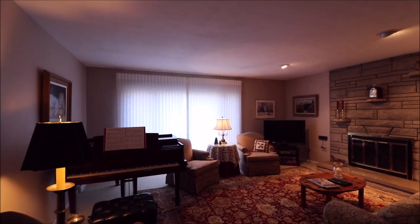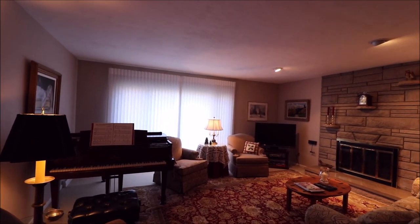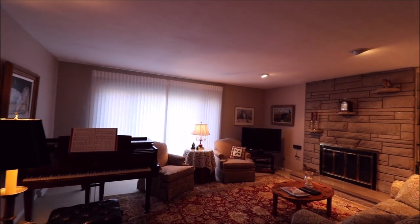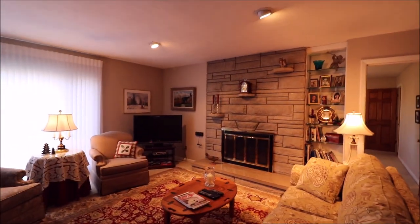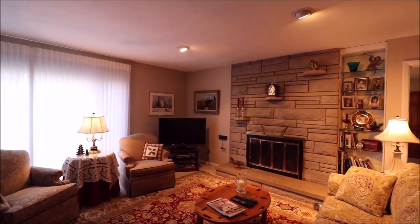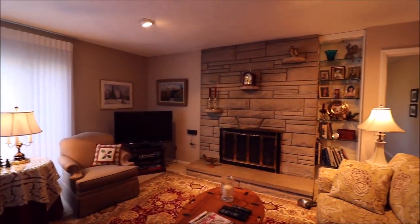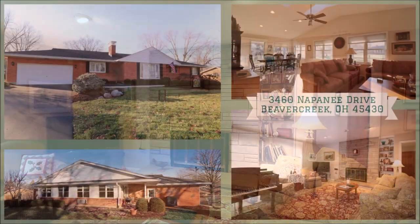So once again, 3460 Napanee Drive, Beaver Creek, Ohio. 2,365 square feet plus the room in the basement. Four bedrooms, two full baths, attached two-car garage. Family owned and loved for 45 years — many, many updates have been done and kept up with the times. Thank you for taking the time to walk the house with me, and I look forward to hearing from you. Have a great day.